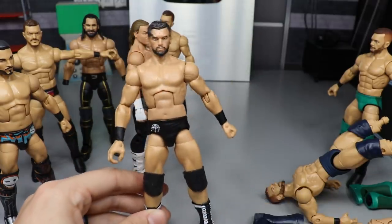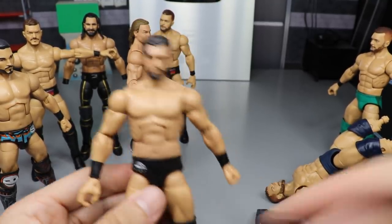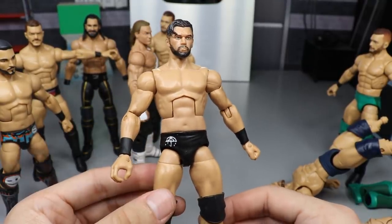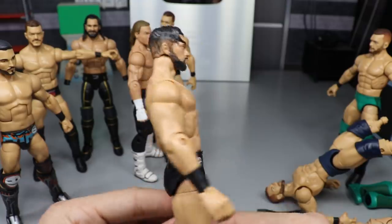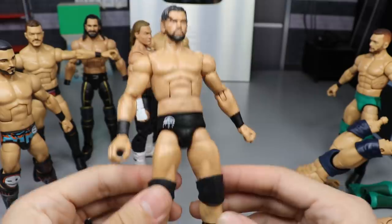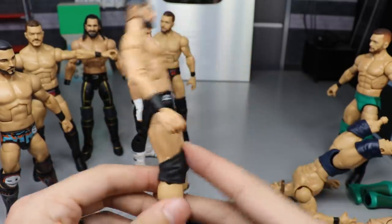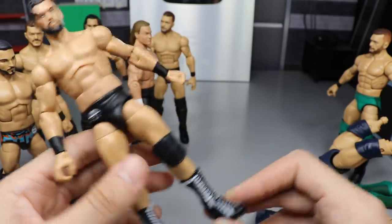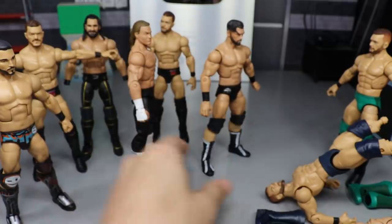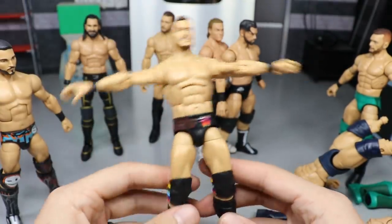We also have a custom Marty Scurll. The figure he originally sent me had a messed-up head scan, so I used one from my own personal collection and completely redid it. It has a nice fade haircut all the way around, a Miz body that matches his skin tone better, an umbrella logo on the trunks — he wanted something simple so I kept the back clean — and Sami Zayn boots. There's your custom Marty Scurll.